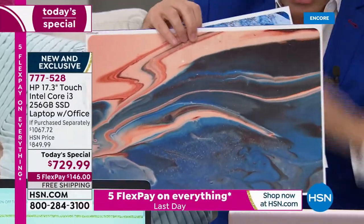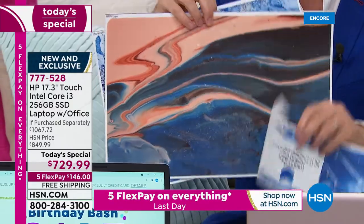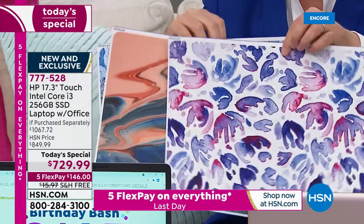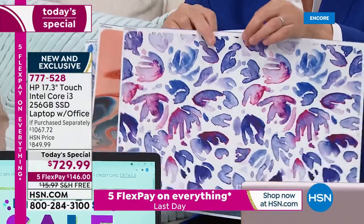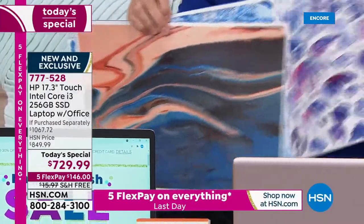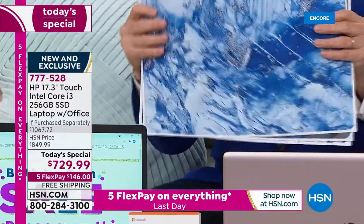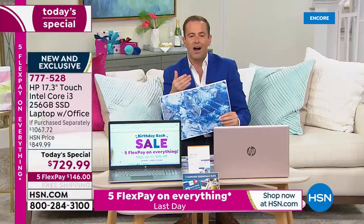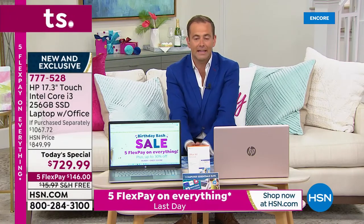The skin goes on the front and the back — so there's the front and the back covered as well. These are so easy to apply and it makes it custom and personalized — another bonus for shopping on HSN. The best way to shop is FlexPay. With any credit or debit card, FlexPay gets it home. It's $146 on 5 FlexPay with free shipping and handling.